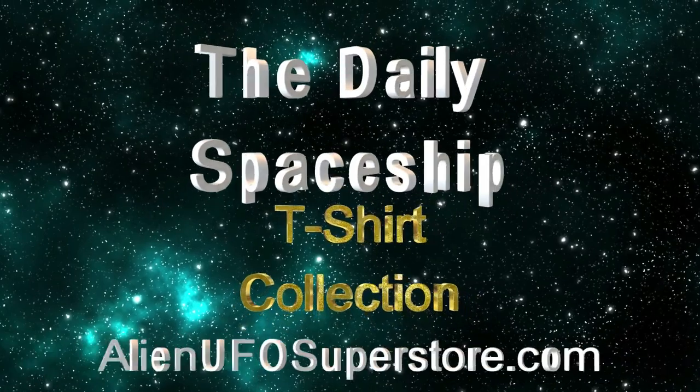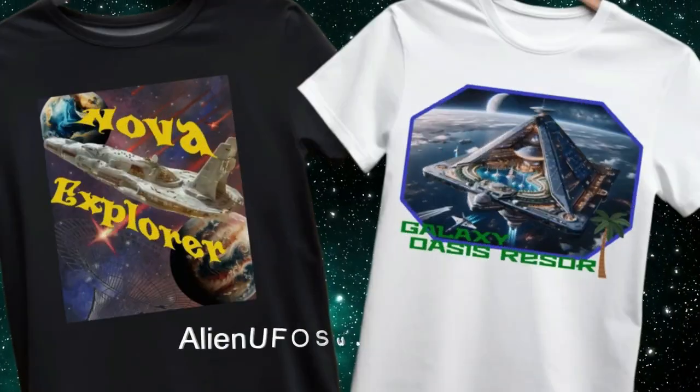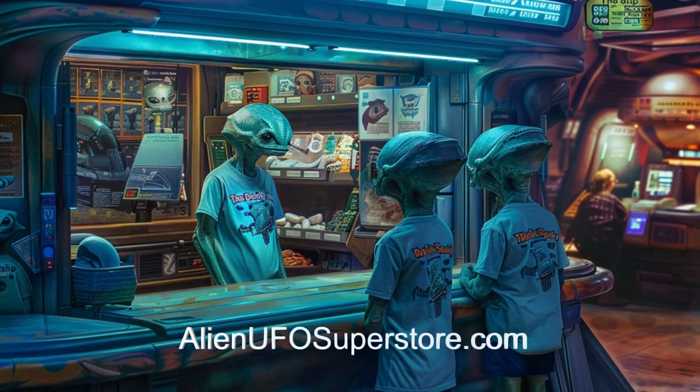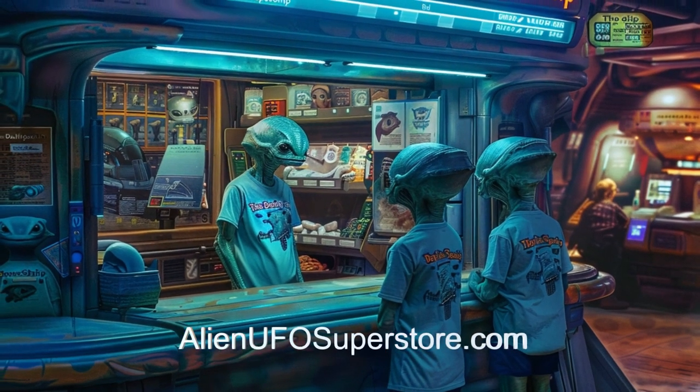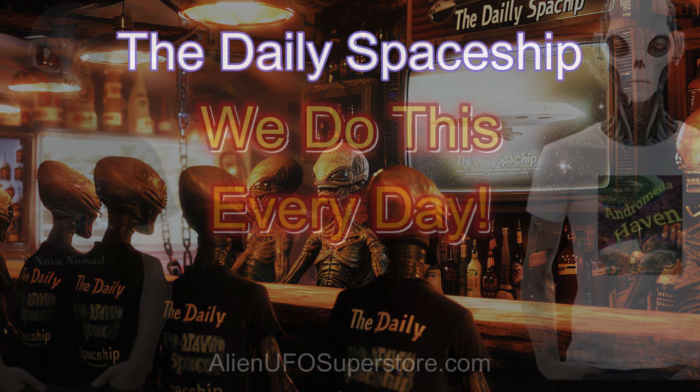The Daily Spaceship T-Shirt Collection is now available. See the entire collection at AlienUFOSuperstore.com. Join your galactic friends and neighbors who enjoy the Daily Spaceship. Find your favorite shirt in the collection, like the Cosmic Traveler. And as always, we do this every day.